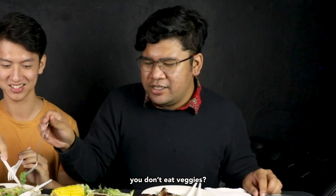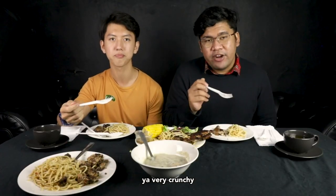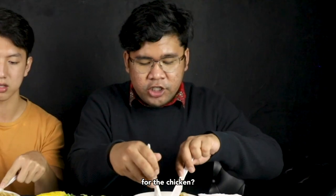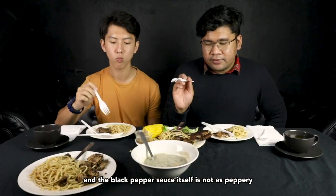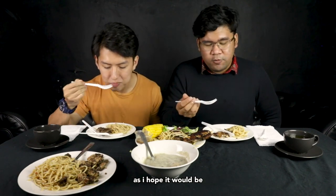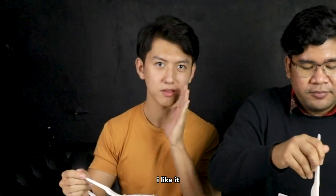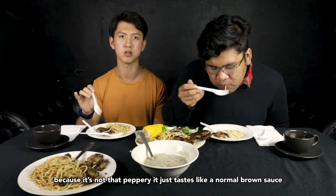The veggies are still very crisp — yeah, very crunchy. It tastes like McDonald's chicken without the chicken! The chicken is a bit tougher than I expected — I think because it's been in the box for a while. The black pepper sauce itself is not as peppery as I hoped; it's quite sweet. It could be more peppery. I like it because it's not that peppery — it just tastes like a normal brown sauce.